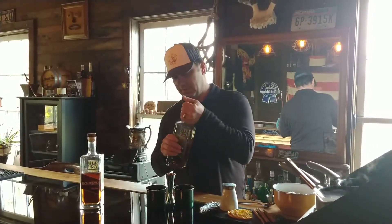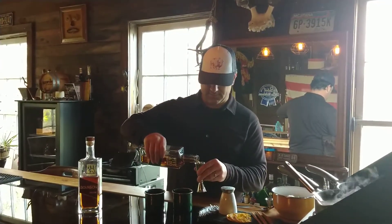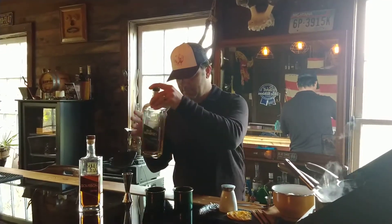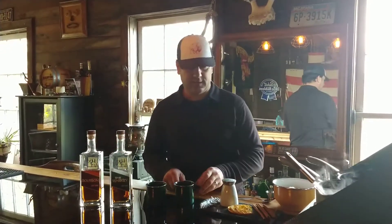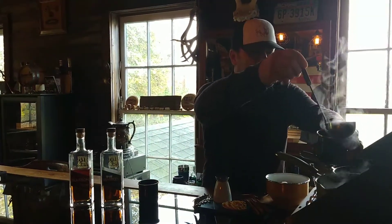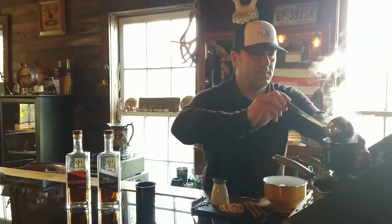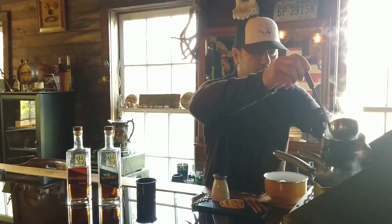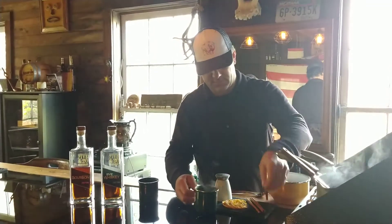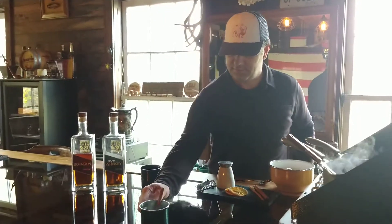We're gonna start by mixing that with 2 ounces of 5 and 20 rye in your favorite mug. Then we're gonna top it with a little bit of the hot malt cider. A nice garnish of cinnamon stick and orange, and that one's good to go.